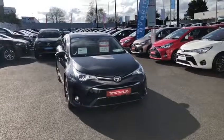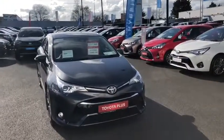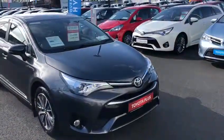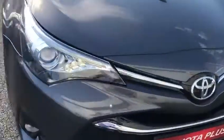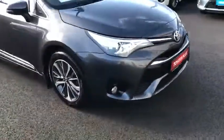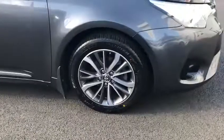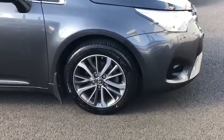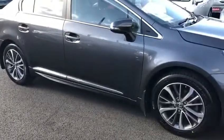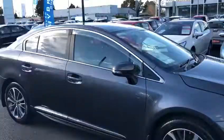Today I'd like to introduce you to this 2017 Toyota Avensis. It's the 1.6 diesel Sol model, the highest spec, finished in metallic ash grey. We have our LED daytime running lights, front fog lights, and 17-inch machine-polished multi-spoke alloy wheels. We also have mud flaps, side chrome extras, and wind deflectors.